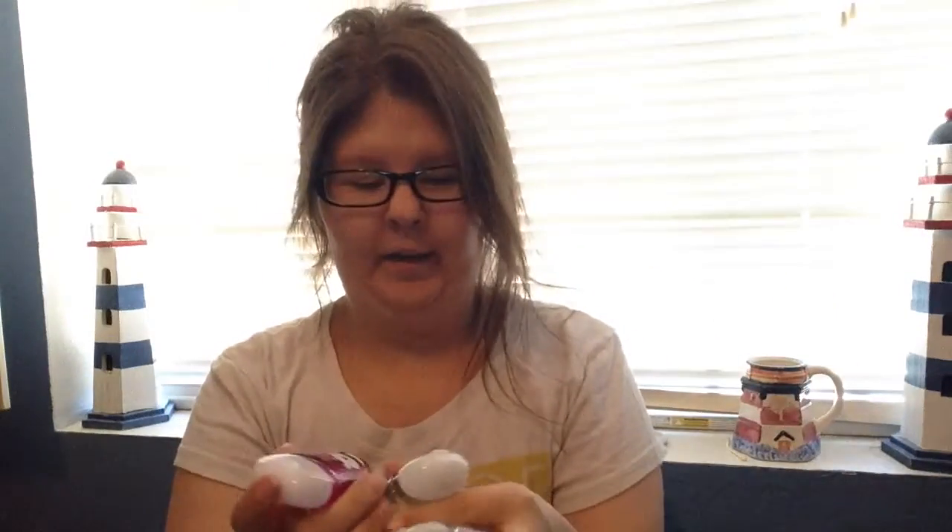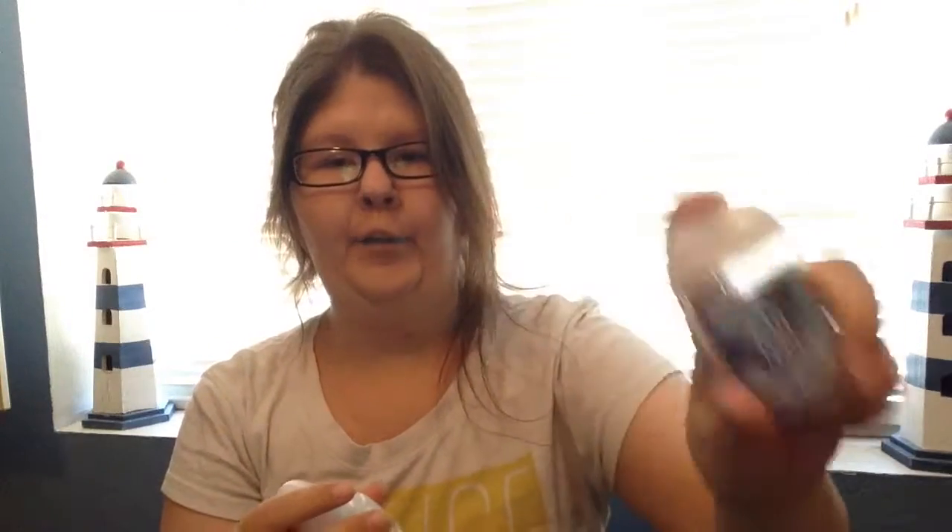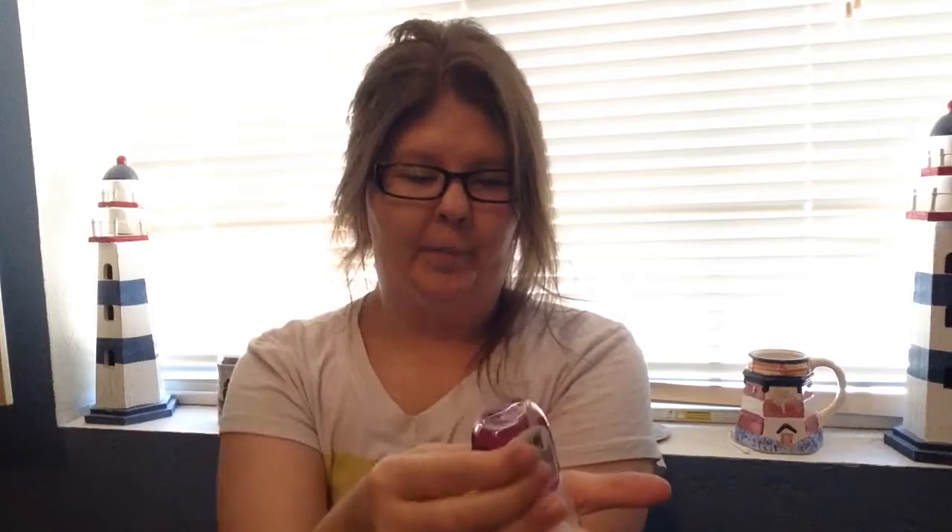I also have my hand gels from Bath & Body Works. I got the holiday ones — I have 'Winter,' which is now empty, and I do have more of Winter I believe. I also have 'Marshmallow Mittens,' and last but not least, my personal favorite: 'Twisted Peppermint.' I love peppermint! You can never have too many of these in your purse — you never know when you need it.